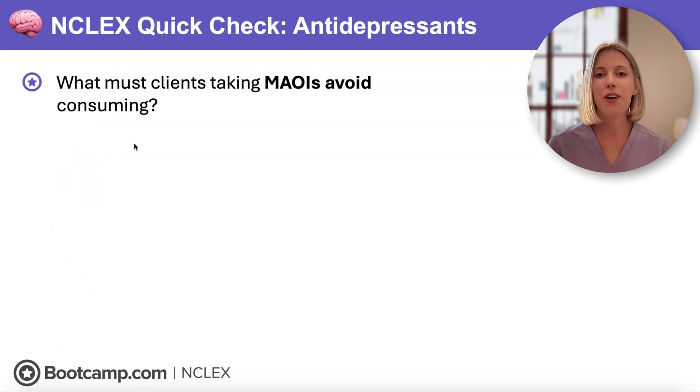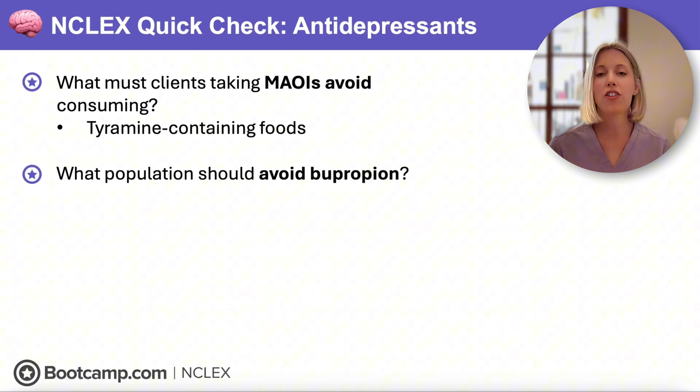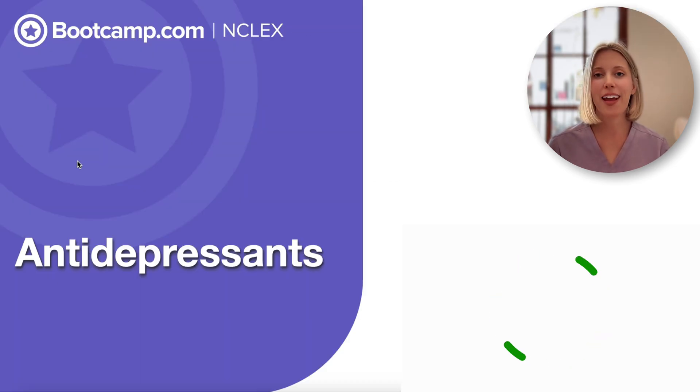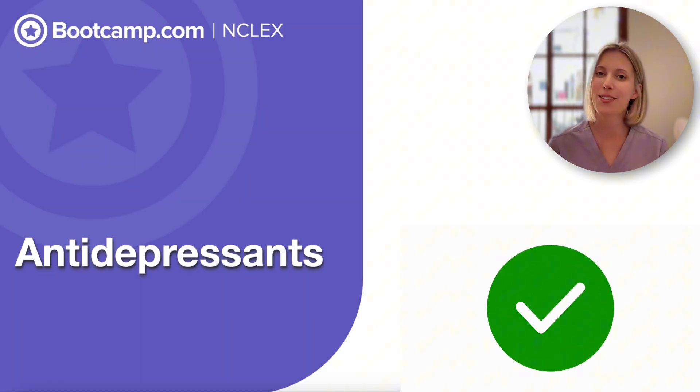Time for our last NCLEX quick check. Clients taking MAOIs must avoid tyramine-containing foods because consuming them can cause a hypertensive crisis. Bupropion should be avoided in any client at risk for seizures because it can lower the seizure threshold. That wraps up antidepressants on the NCLEX — thank you so much for joining me.